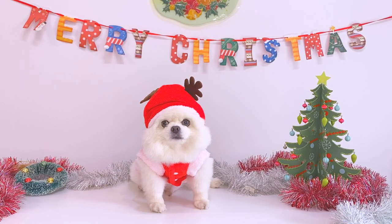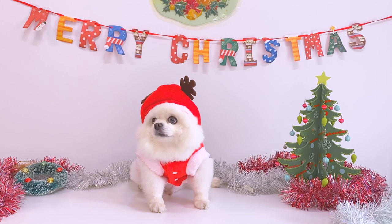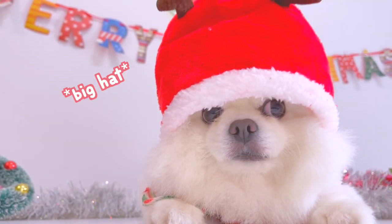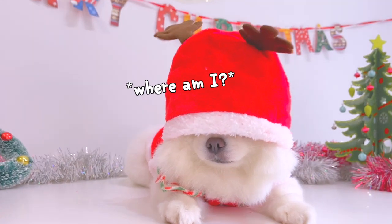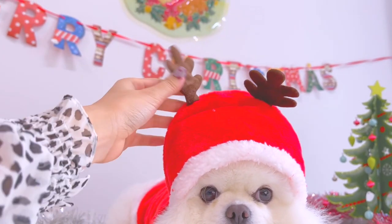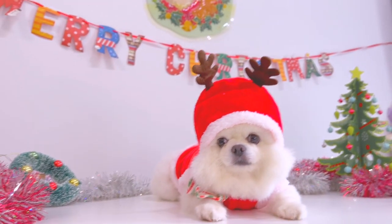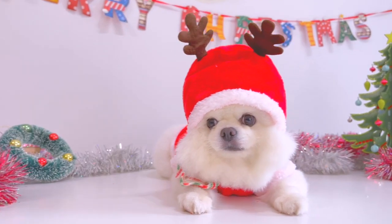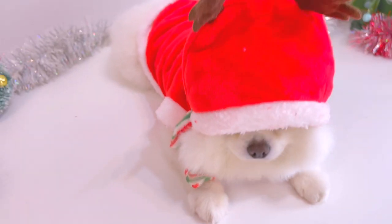This is what the coat looks like on him and he looks so cute! It fits well on him, but as you can see the hat is bigger than his head — I got a medium size. He wouldn't see anything if I put the hat down like this. I really love the reindeer horns though. It would have been perfect if the hat was smaller, so I will give this coat 9 out of 10. It's cute, it just didn't fit him perfectly.